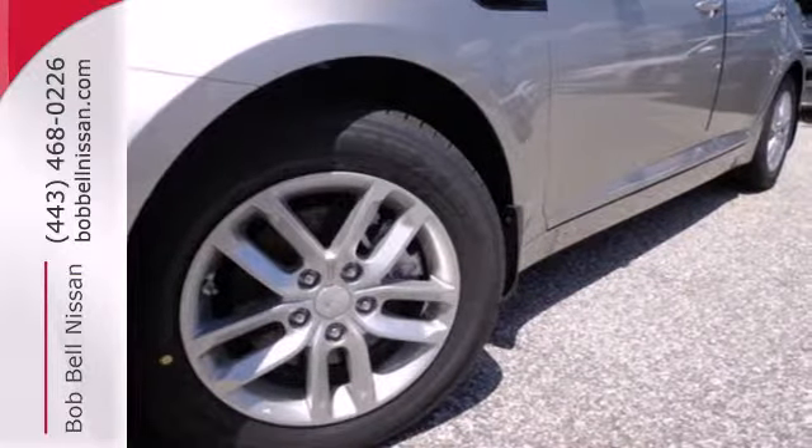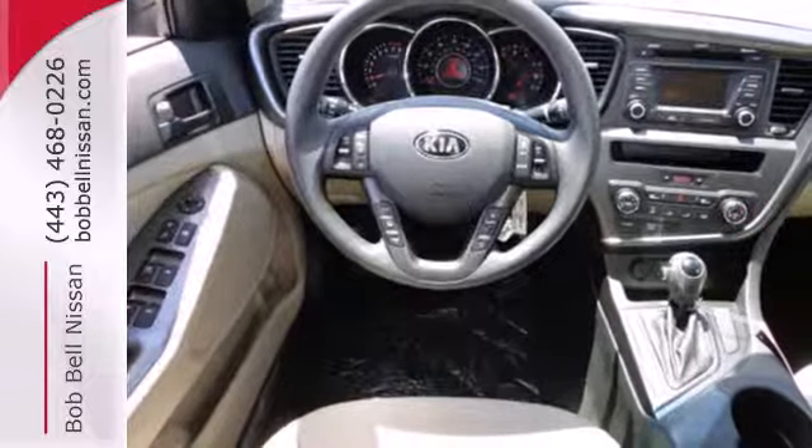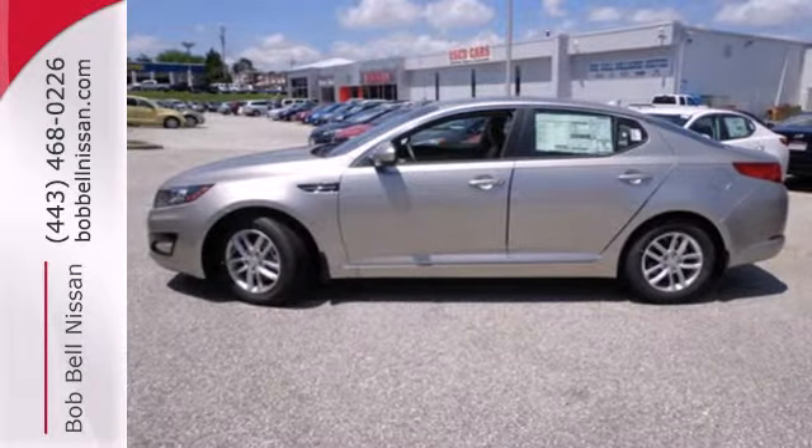You'll also enjoy the benefits of multiple airbags, brake assist, and stability and traction control. For the luxury feel without the luxury price tag, there's really only one choice — the Kia Optima.